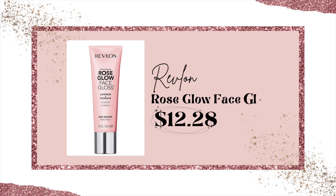A pink highlighter can really pull your look together and make it a little more glamorous. With the holidays coming up, I know a lot of you will want to elevate your everyday look. Today I'm comparing two that I think are so similar — one's affordable, one is a little higher priced. For the affordable side, I love the Revlon Rose Glow. They call this a face gloss.